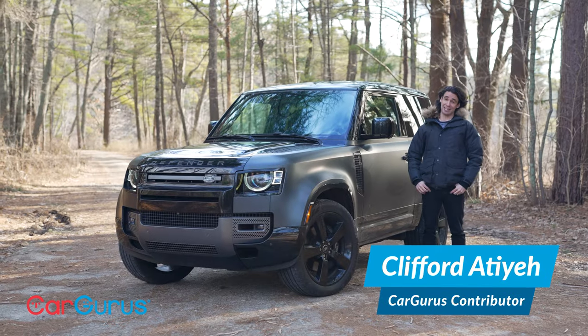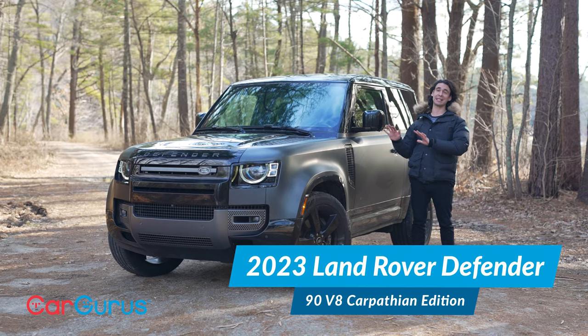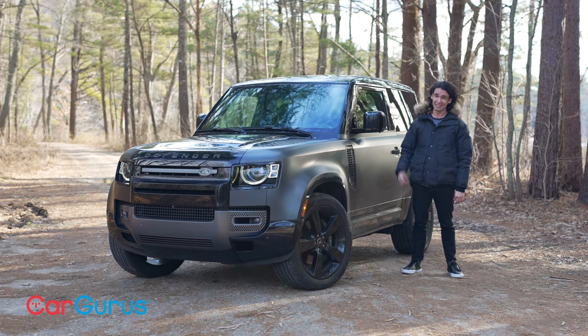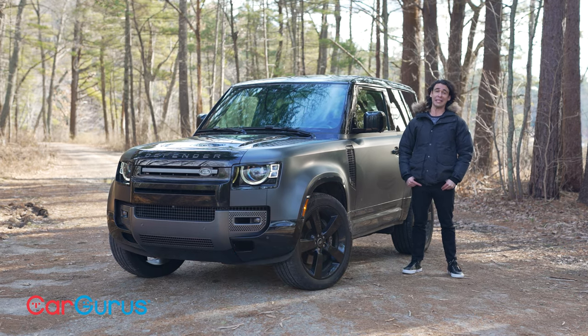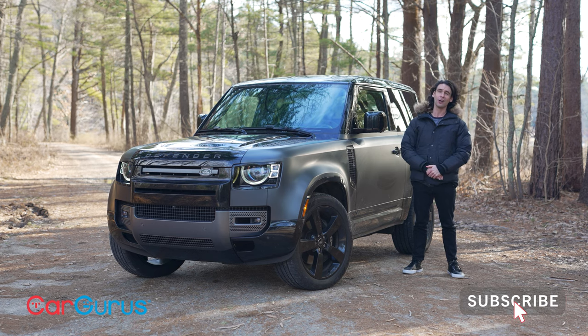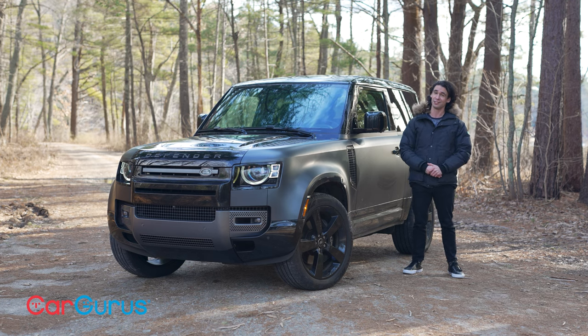It's time that I play the bad guy — the Defender 90 V8 Carpathian Edition. All blacked out, the same type of Defender you saw in the James Bond film. 518 horsepower, wicked loud exhaust, all black everything. And of course, all the off-road capability, or at least most of it, that you'll find in a regular Defender. We got to go drive this thing. It is like nothing else.